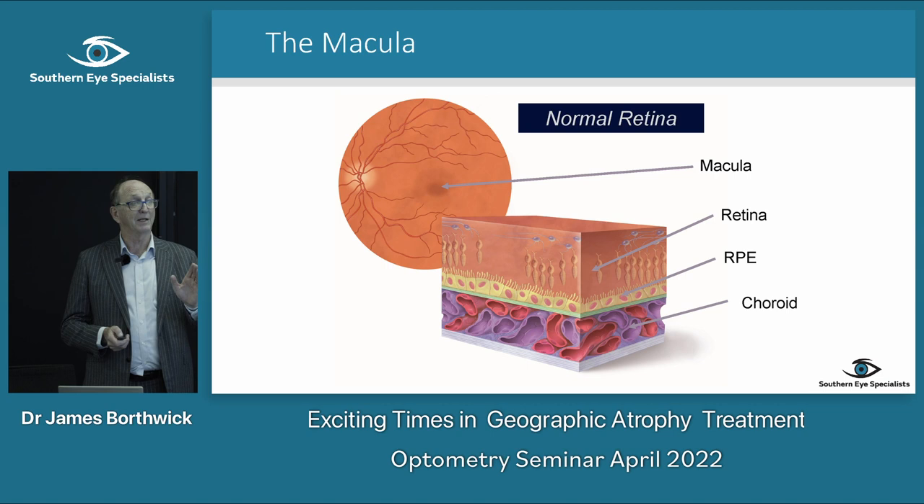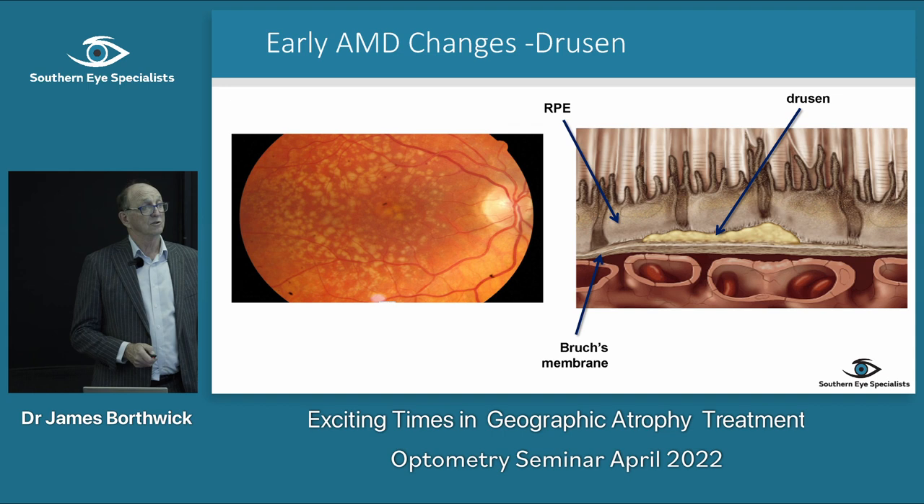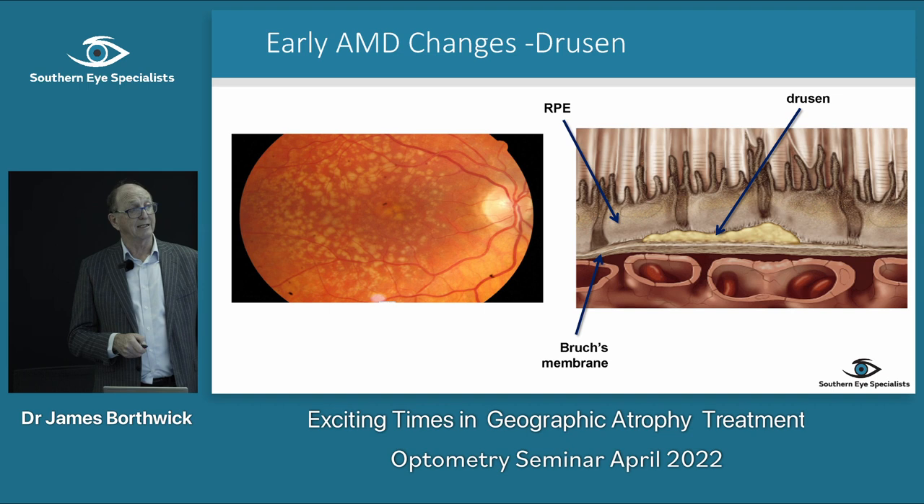Taking it back to basics: the normal retina has photoreceptors sitting against the RPE, then Bruch's membrane, then the choroid underneath. In early macular degeneration, drusen collect between Bruch's membrane and the RPE, and from there the disease progresses either to the wet neovascular type or to atrophic macular degeneration.